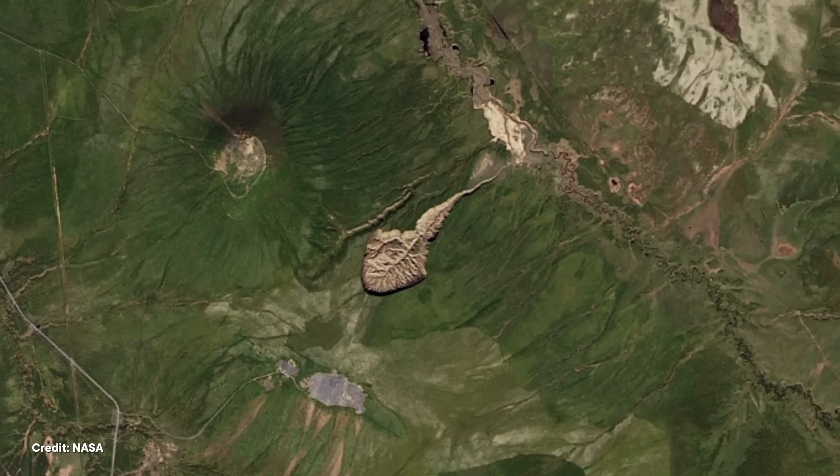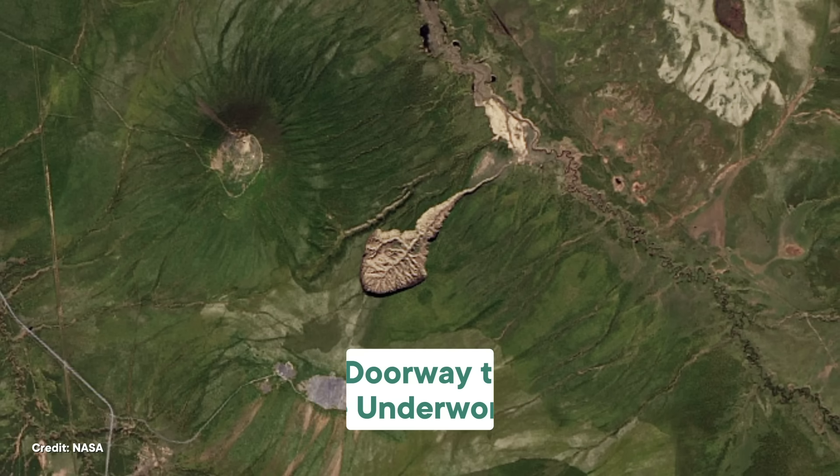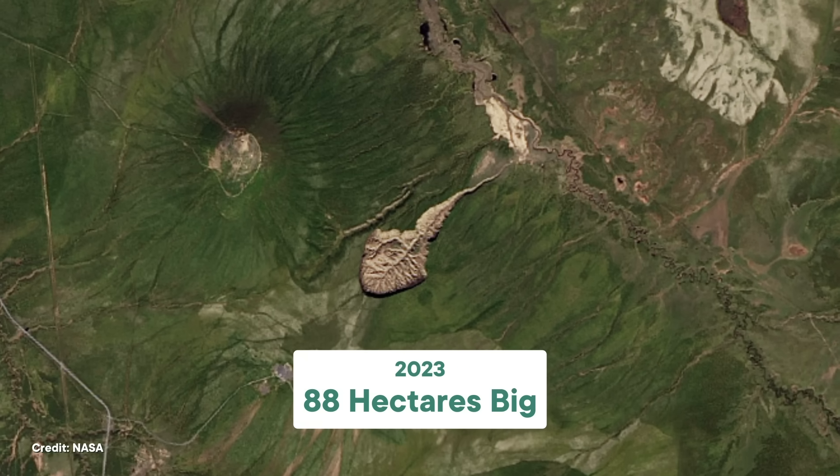In northeast Siberia, there is a hole so massive it's been nicknamed the Doorway to the Underworld. As of 2023, it's about 88 hectares big, or a little less than one square kilometer. But here's the thing: since it appeared in the 1960s, that doorway has been growing, releasing tons of greenhouse gases into the atmosphere and pollutants into the local river.